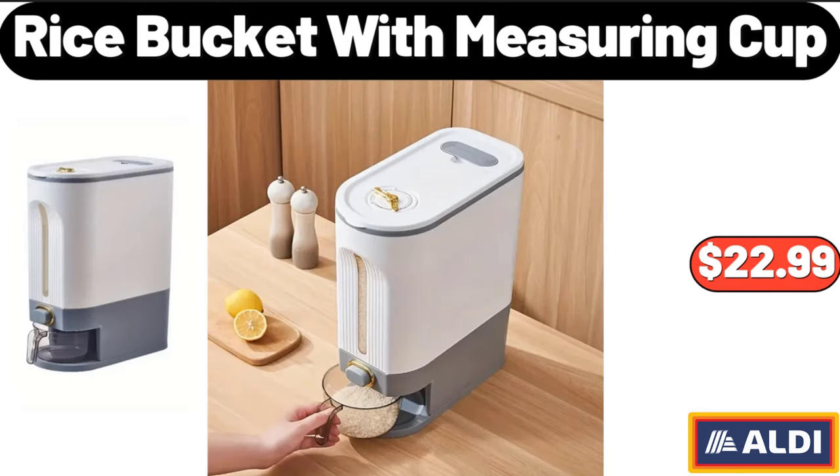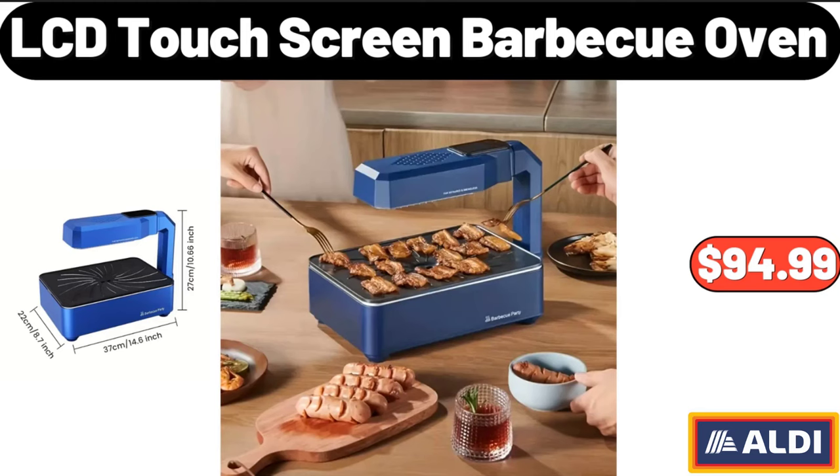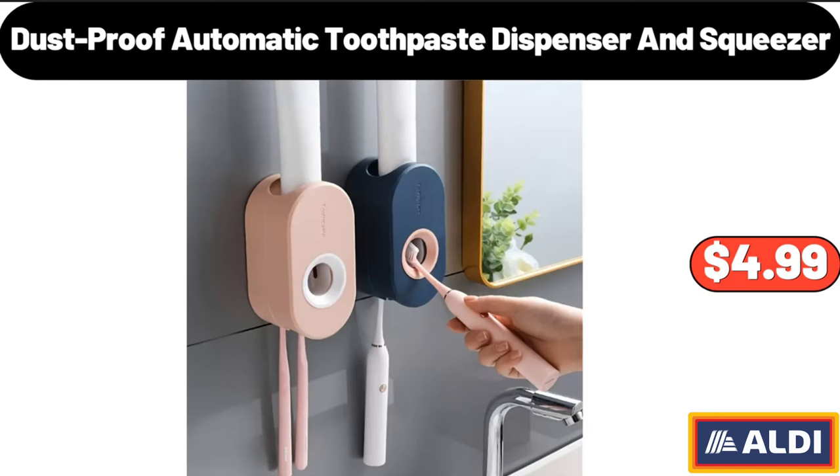Rice Bucket with Measuring Cup, $22.99. Clothing Storage Basket 3-Pack, $15.99. LCD Touchscreen Barbecue Oven, $94.99.